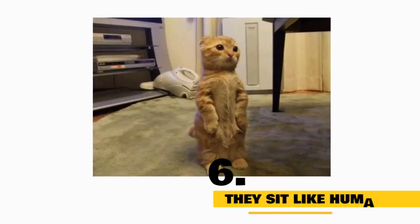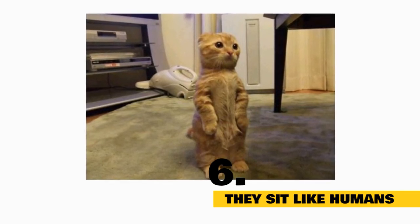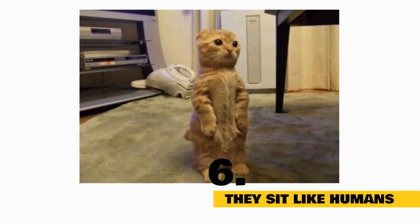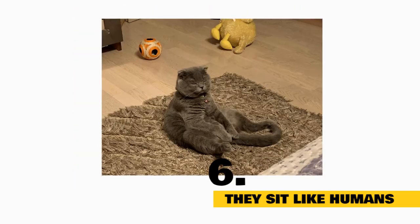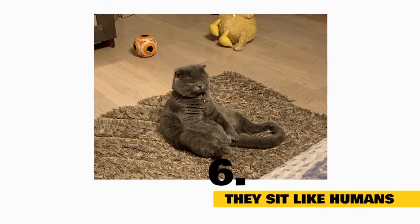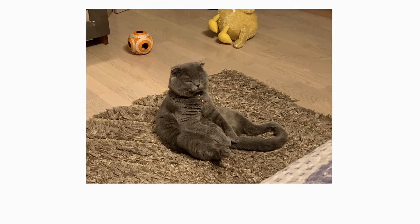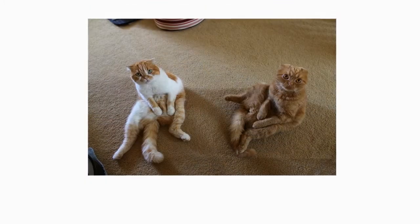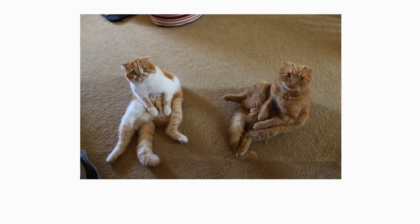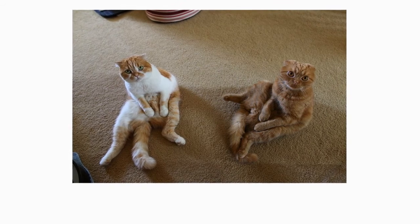Fact 6: They Sit Like Humans. Scottish Folds are known for their sweet personalities and fun quirks. Oftentimes they'll sit up prairie dog style in order to improve their vantage point when they hear a noise. They also famously sit like humans, which Scottish Fold owners have lovingly dubbed the Buddha Sit. Scottish Folds are known for sitting, standing, or laying in a variety of cute and comical human-like positions — sitting on their haunches in a Buddha position, standing on their hind legs, and flopping, stretching, and twisting themselves into other unusual poses.